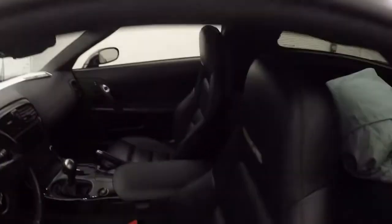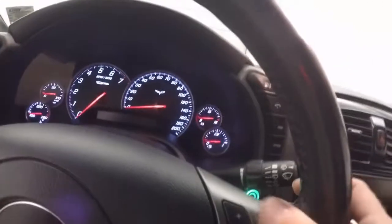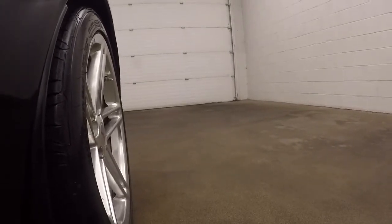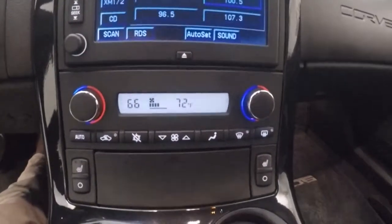This is a six-speed manual. Go ahead and start the engine up. You do have your audio controls on your steering wheel. As I said, with an exhaust note like that, not sure you'll be really listening to the radio very much — you'll be enjoying that with a big smile on your face.